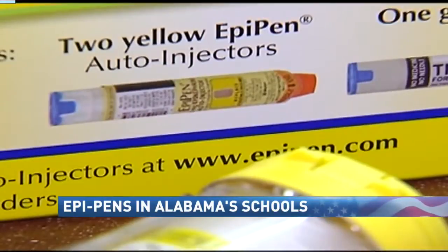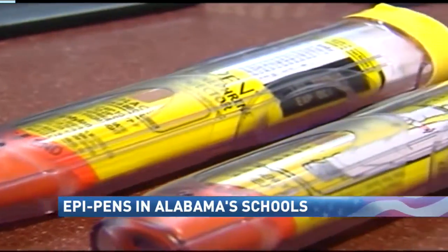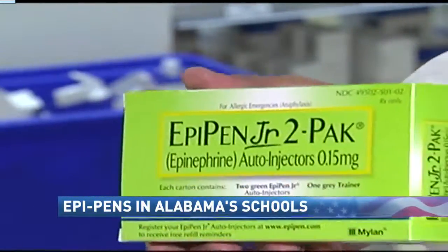A couple of months ago, lawmakers passed a bill that impacts students across the state of Alabama, specifically those with severe allergies requiring the life-saving EpiPen. Kids are allowed to take the pens to school. While this is not entirely new, there is one clarification: students have to give the principal documentation proving they're trained to use the pen themselves.